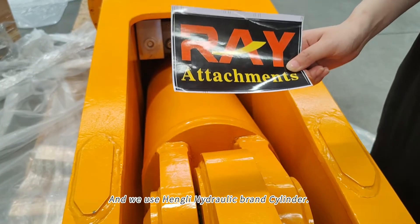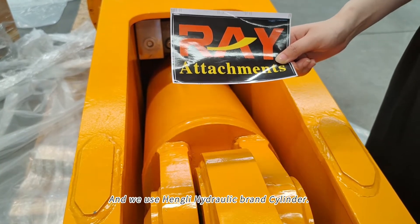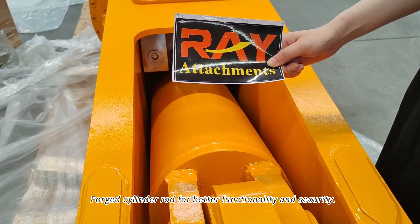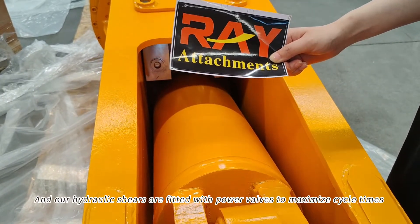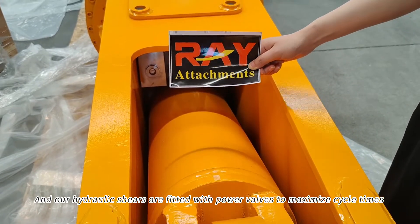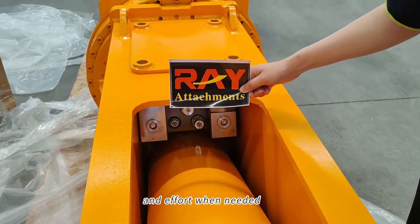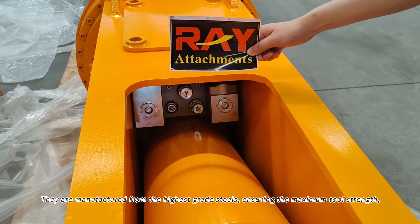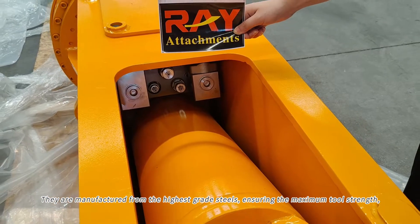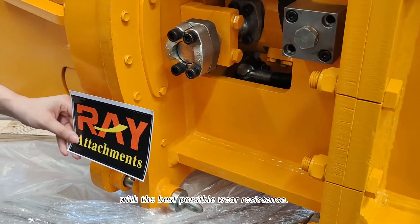We use the Henli hydraulic brand cylinder with a forged cylinder rod for better functionality and security. Our hydraulic shears are fitted with power valves to maximize cycle times and effort. They are manufactured from the highest grade steels, ensuring maximum tool strength with the best possible wear resistance.